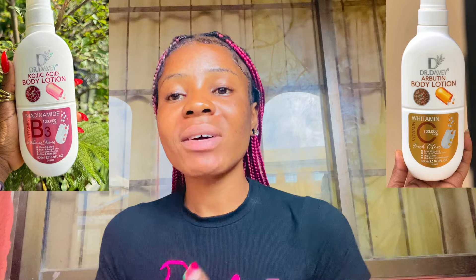I recommended the Kojic Acid lotion to a customer and she keeps coming back to buy it every time. The price is about five to six thousand, depending on your location, while this other lotion ranges from five to seven thousand depending on location. So if you want to lighten your skin one to two shades, I'd advise you go for the Kojic Acid plus Niacinamide — it lightens more than the Vitamin C one.